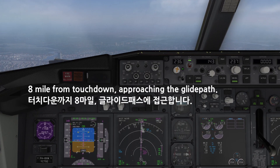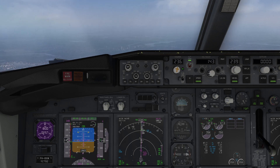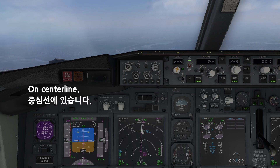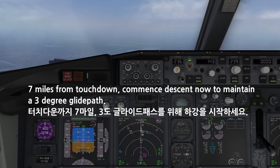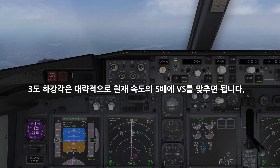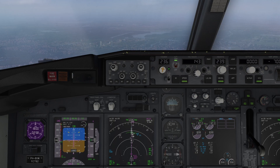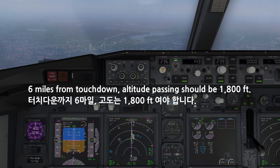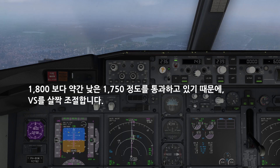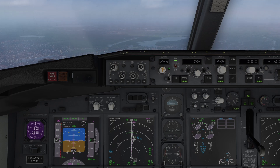Miles from touchdown, approaching the glide path. 2-3-Niner. On center line. Miles from touchdown, commence to descend now to maintain a 3-degree glide path. Altitude passing should be 1,800 feet. On center line.